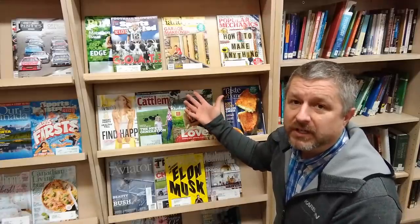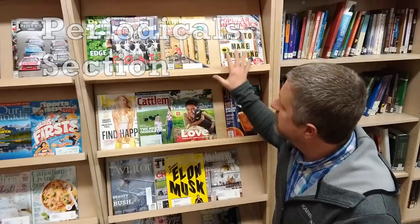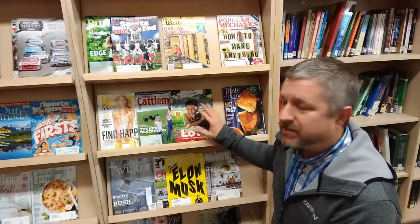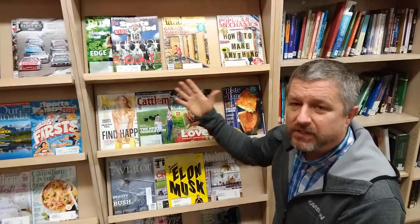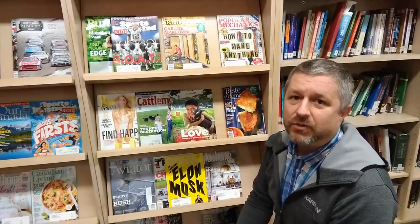Another section of the library is the periodicals or magazine section. So this is an area where you would find monthly publications — magazines on different topics. If you wanted to learn about cows, or if you wanted to learn how to build things or renovate your house, this is the place where you would come to find a magazine that would tell you how to do that.